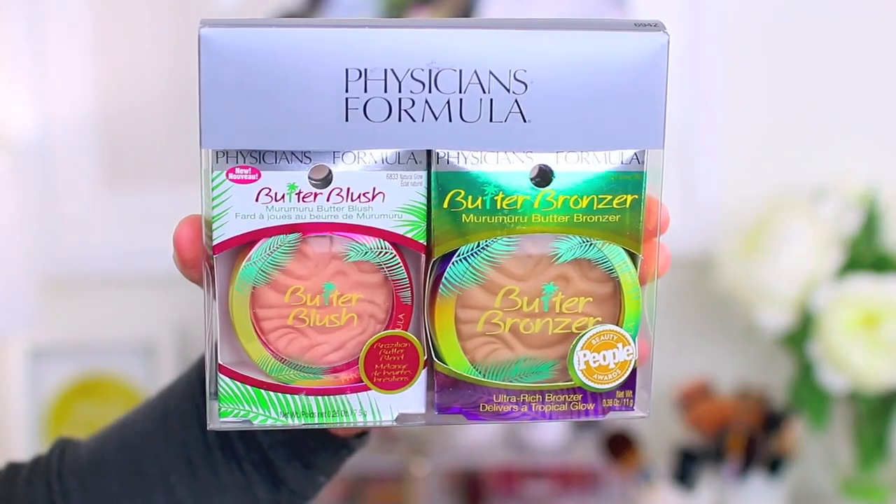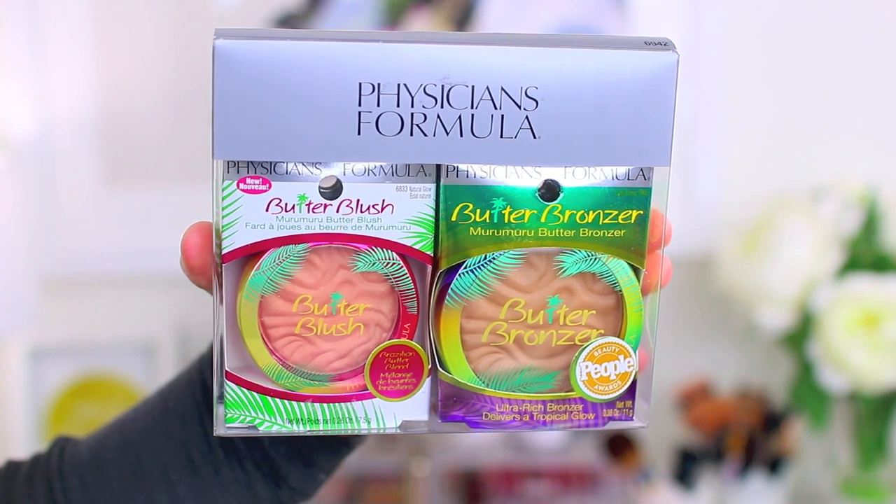The Butter Bronzer is amazing — it's not a new product, but you can get both the bronzer and blush together for $15. They were also 40% off at my Rite Aid, which is crazy. I've never seen them package sets like this together outside of the holidays. I don't know if they're available at other drugstores, but if you have a Rite Aid, make sure you check it out.